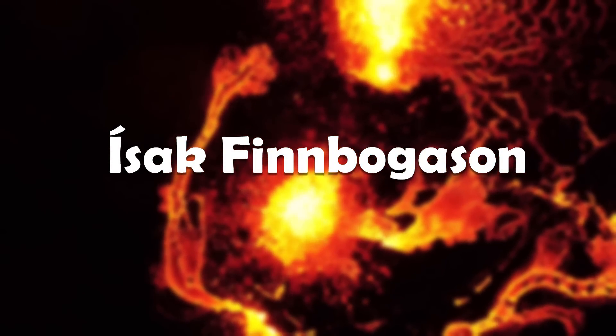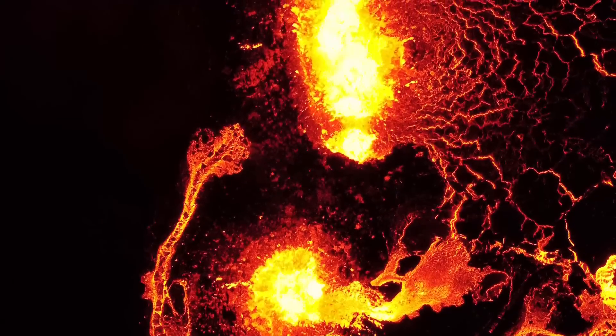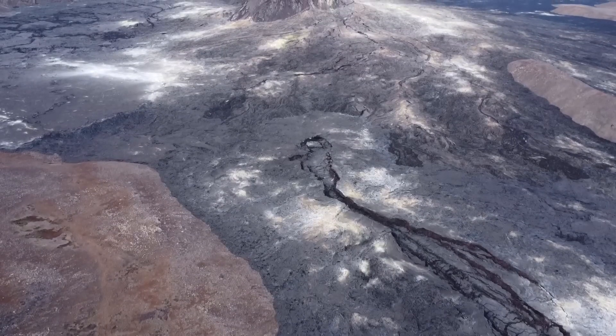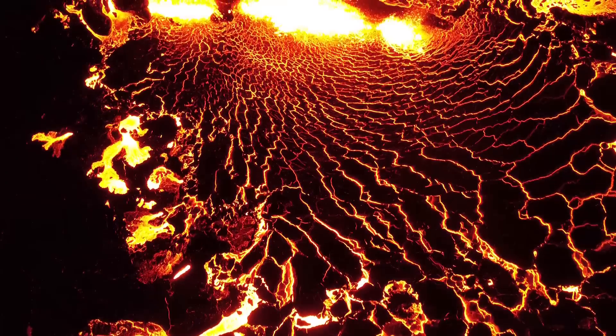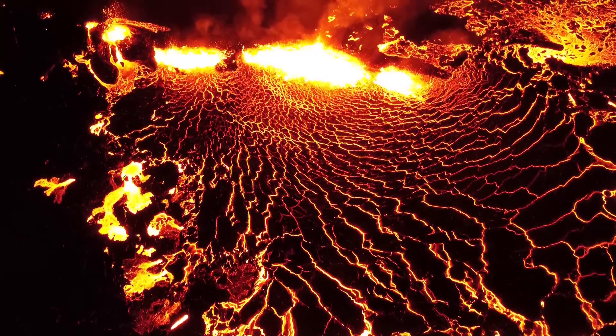Isaac Finnbogason has a YouTube channel where he live streams the eruption from a bird's eye view where you can see the full video of the pair. You could say they're lucky to be alive, as walking on a fresh lava field is no joke. Lava could break out at any moment and it's not easy to outrun it. Even the lava field of the last eruption shouldn't be walked on.